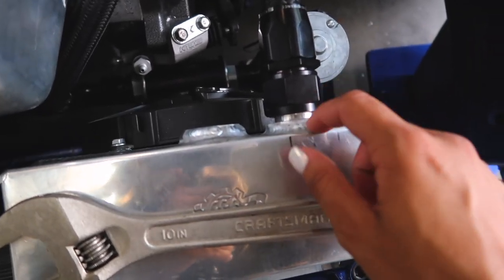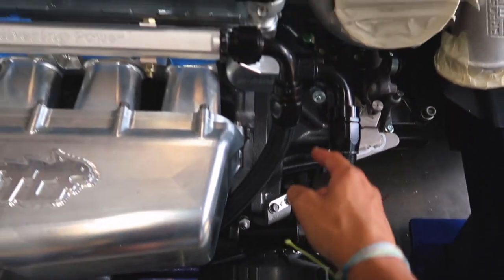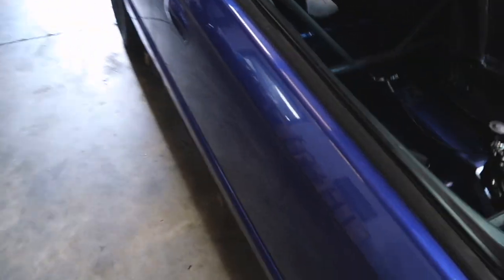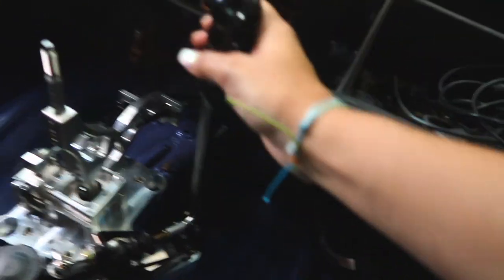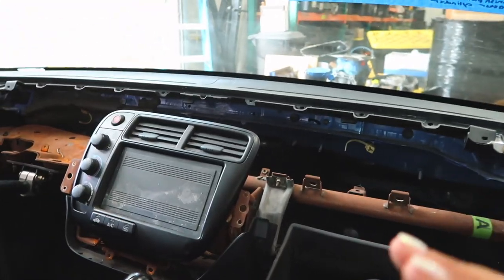I had to do so many different modifications to make stuff work — like this radiator, we had to close this off, close this off, and I had to add another bung over here so I could run it straight. Previously this would not have been straight. On the inside we've got my seat back in, we've got my steering column, we've got tons of stuff, the staging brake set up, and I've got the dash to put back in.